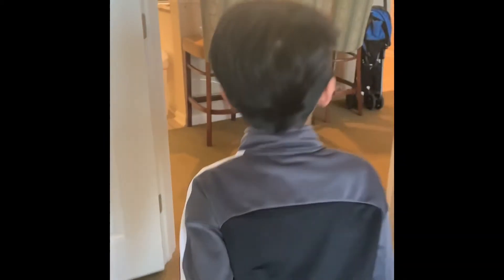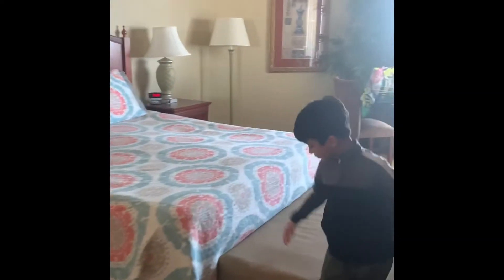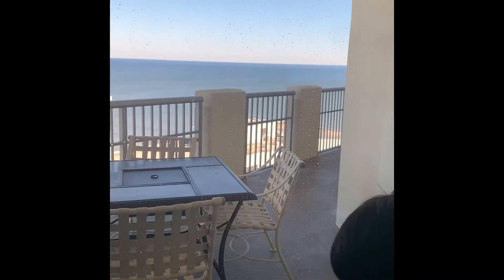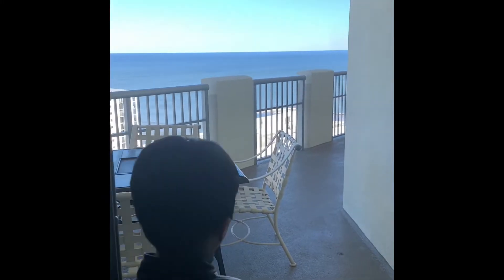We'll get that out later. And now let's see my mom and dad's room. Over here is my mom and dad's room, and it is a massive bed. And a study area where they can work remotely, and the beach view to do the work. It's the same view.